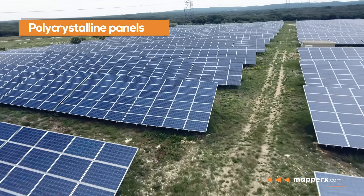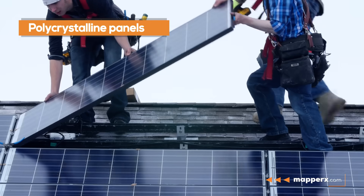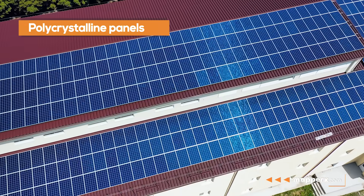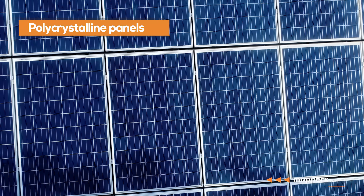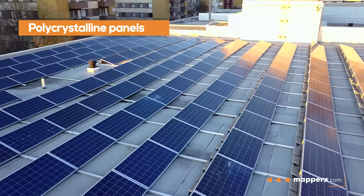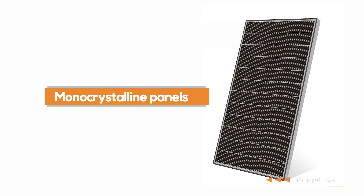Polycrystalline panels are more popular due to their lower cost. However, polycrystalline solar panels have lower efficiency rates compared to monocrystalline panels. These panels are made up of many small pieces of crystals, and the efficiency rate is lower due to more gaps between the crystals. They are more commonly used in homes and small businesses.